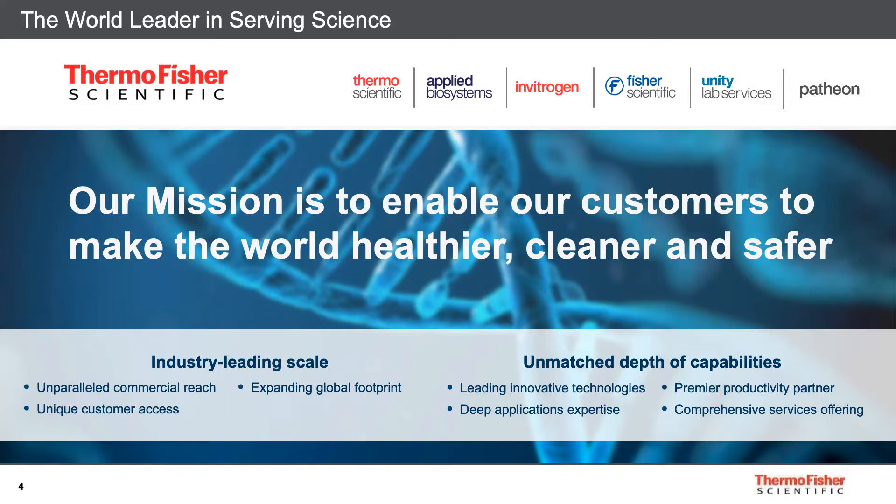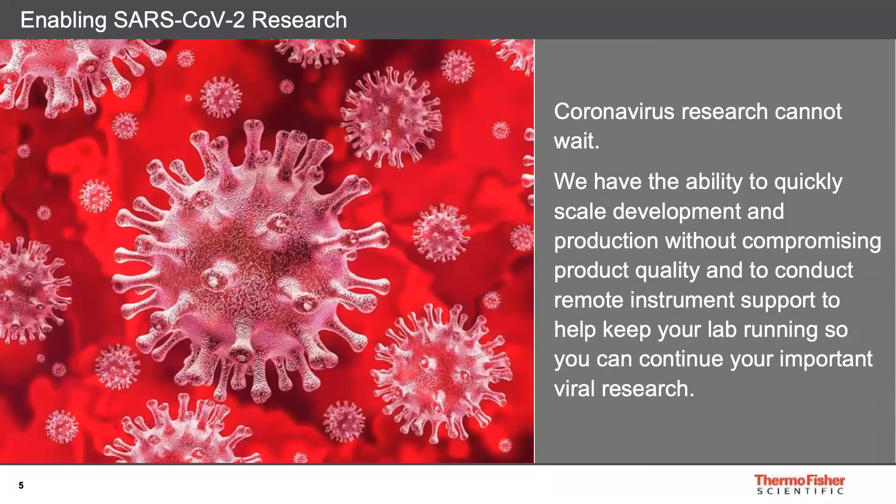We are the world leader in serving science with industry-leading scale and unmatched depth of capabilities. Researchers around the world are working hard to gain a better understanding of the novel coronavirus, with the goal of rapidly identifying future treatment options and possible vaccine targets. We know this research can't wait, so with our comprehensive portfolio of genetic analysis products, Thermo Fisher Scientific is your trusted partner for many applications as discussed today.